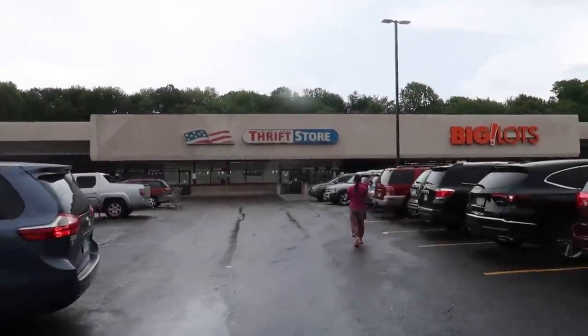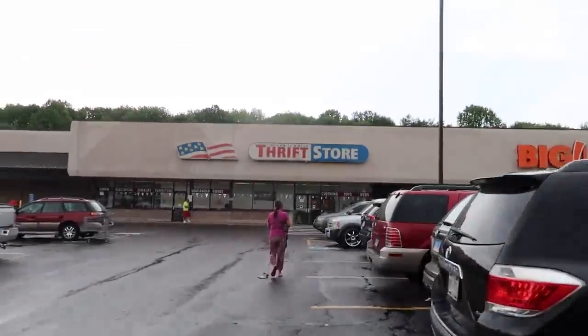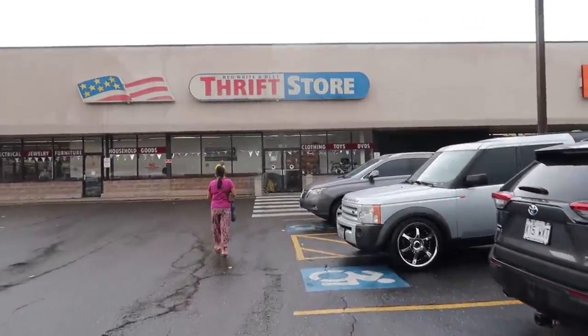What is up YouTube, Thrift School over here. Outside the thrift store on a dreary rainy day. It's not as busy as I thought it'd be. Maybe the rain is keeping some people away. We're going to head inside, see what we can find to buy and sell on eBay and Amazon.